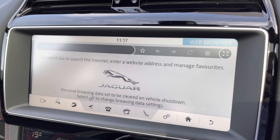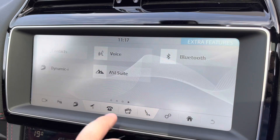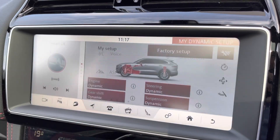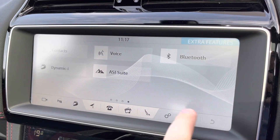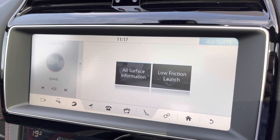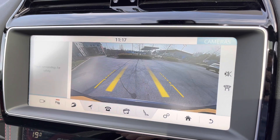The built-in web browser is also available, allowing you to browse and find information as you wish. The i-Dynamic drive mode is also available, allowing you to prioritise the feel of sportiness by adjusting the steering sensitivity and suspension settings, whilst the all-surface information display is great for the all-wheel drive 4x4 system.